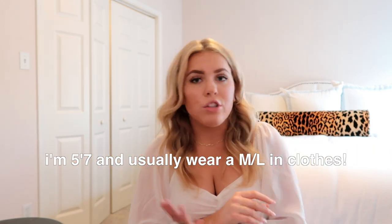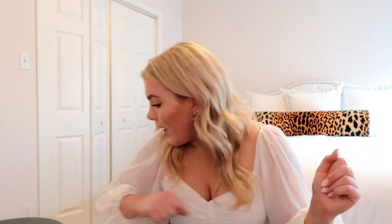A huge thing about Princess Polly is that they offer free express shipping on US orders over $50, so if you need something it'll definitely come quick. They also offer Afterpay and Shop Pay to US customers, so you can split it up if you don't want to pay all in one. For sizing, I'm a size 8, 5'7", and usually wear a medium or large, so if you want size referencing, that's what I am.